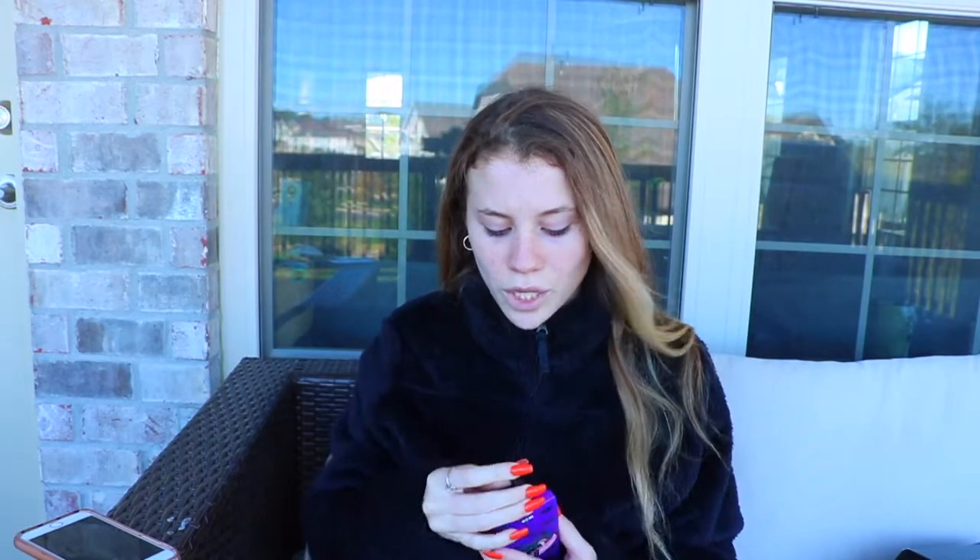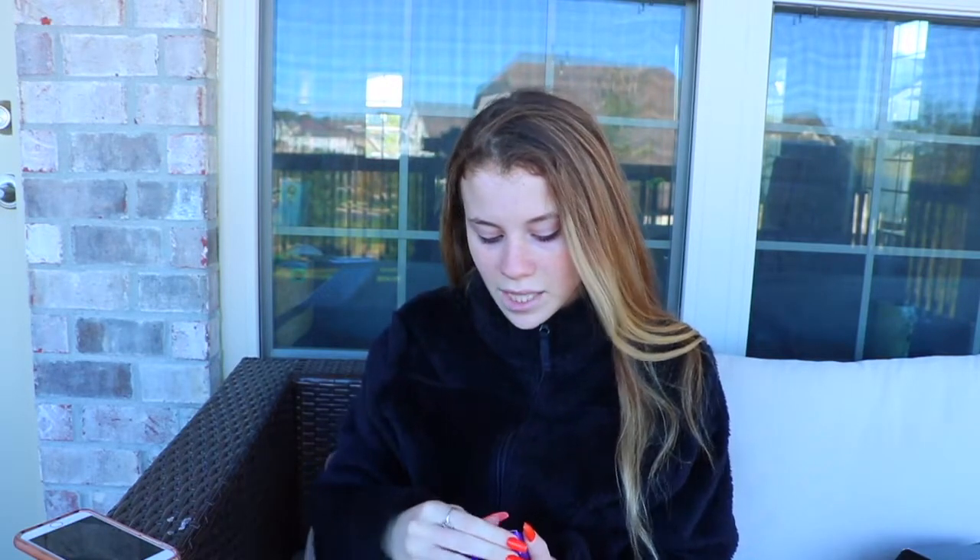This lip kit is called Bite Me. It's really pretty — it looks just like a really cool red color, kind of like vampire-ish. So Bite Me kind of fits it.